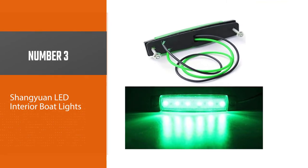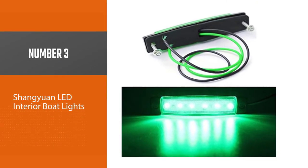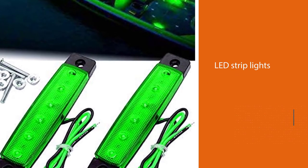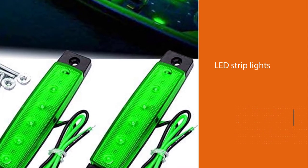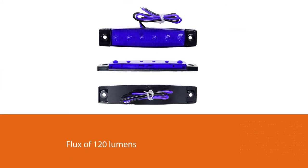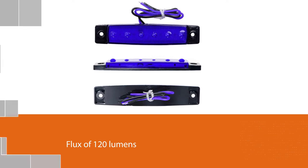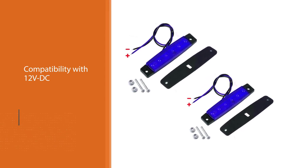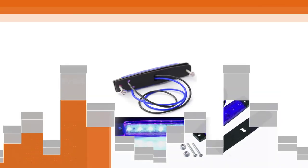Number 3: Shangguan LED interior boat lights. If you're fascinated by marine LED strip lights, don't forget to include this product in your list when scouting for the best boat LED lights. LED lights are usually known for their relatively long lifetime, and the Shangguan strip lights are no exception. With this LED product, you can expect a lifetime of up to 50,000 hours. It also has a flux of 120 lumens and compatibility with 12V DC.